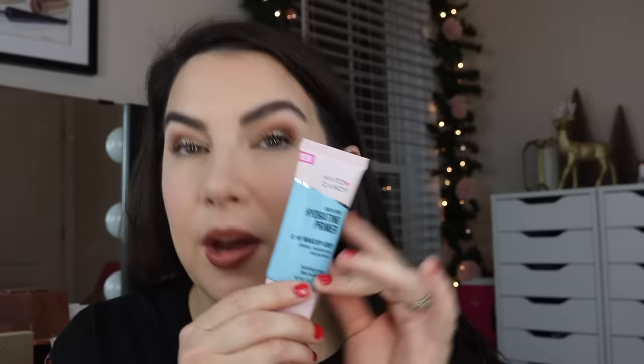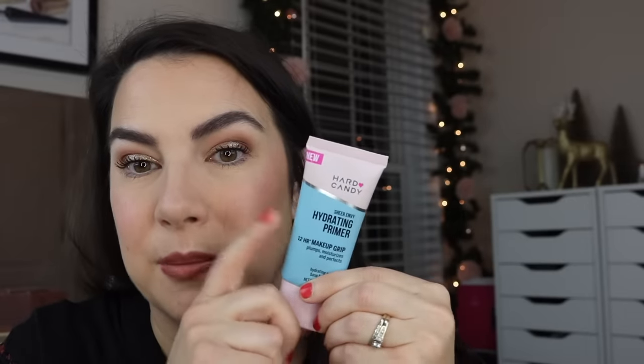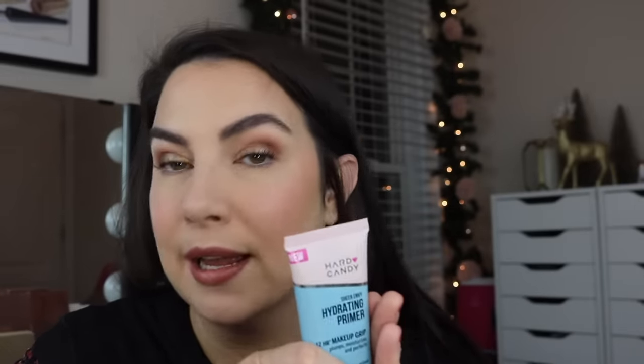In terms of base products, I took a primer that I always like the look of — it's the Hard Candy Sheer Envy Hydrating Primer with the 12-Hour Makeup Grip. It is not one of those super sticky gripping primers, but I swear it helps staying power. Also, I didn't do every serum I would normally use in the mornings, so my skin probably isn't as well prepped as at home — having a little extra moisture in your primer is helpful.